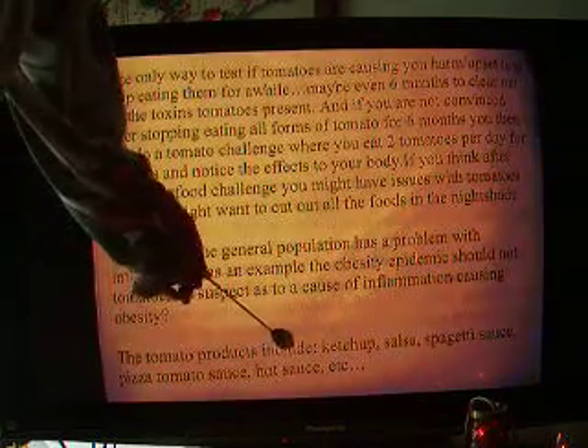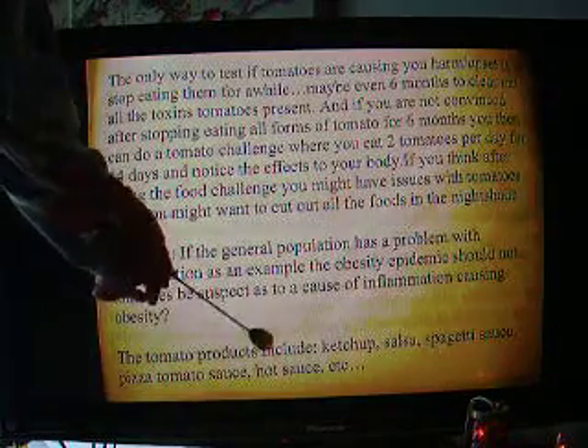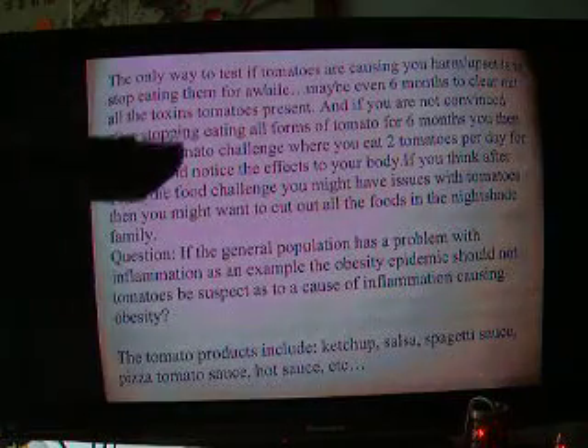The tomato products include: there are tomatoes but then there are tomato products, like ketchup, salsa, spaghetti sauce, pizza, tomato sauce, hot sauce, etc.